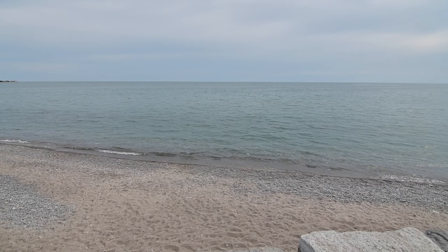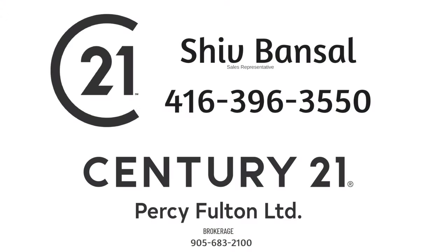Thinking of selling or buying? Call Shiv Bansall at 647-523-8201.